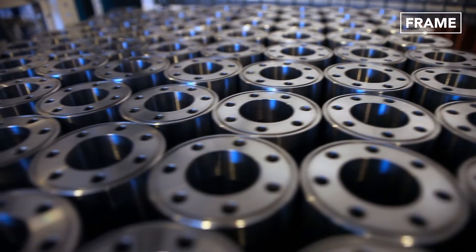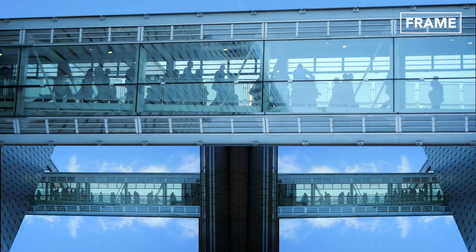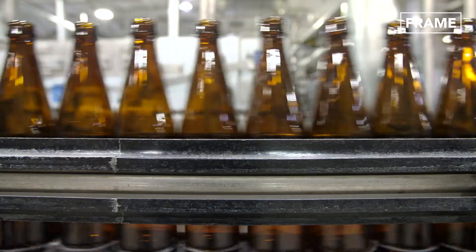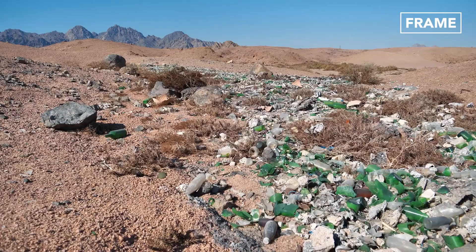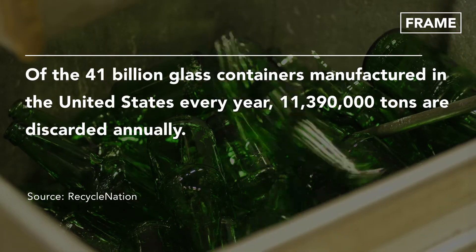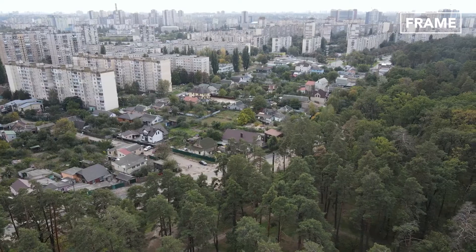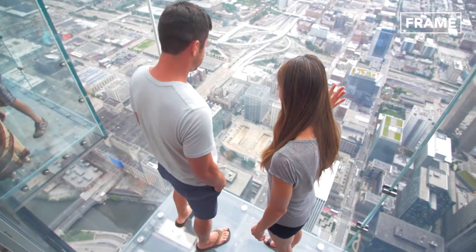Despite the availability of alternative products such as metal and plastic, glass remains an ever-popular material for a diverse range of applications thanks to its transparency, versatility, and recyclability. Yet of the 41 billion glass containers produced in the U.S. annually, over 11.3 million tons are carelessly thrown away. Figures from Recycle Nation indicate that U.S. citizens dispose of enough glass every two weeks to fill a skyscraper comparable in size to a 1,350-foot tower. Nevertheless, as sustainability continues to occupy the collective global mindset, this traditional material looks set to remain a fixture of our everyday lives for many years to come.